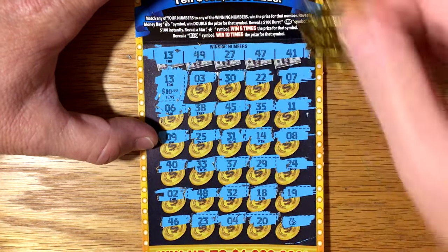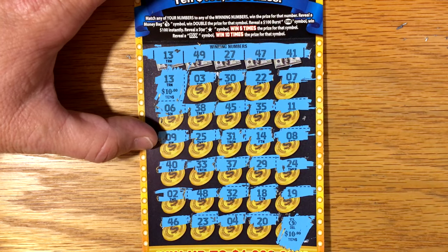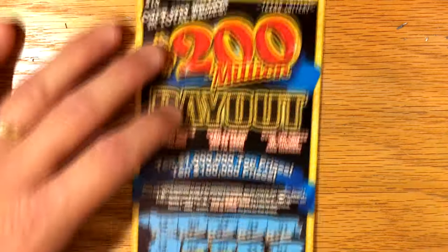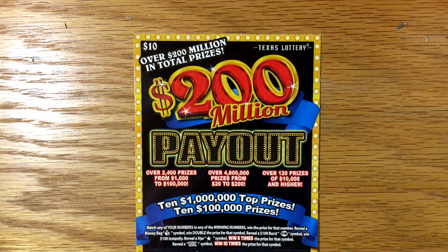Money bag — double prize! What did we get here? We got two wins. Under the 13 we have $10, and the money bag doubles it to $20. That's a $30 win, and we made a $10 profit today — that's pretty awesome. So that is your new tickets from the Texas Lottery. Hope you all have a great rest of your day, and we'll talk to you later.